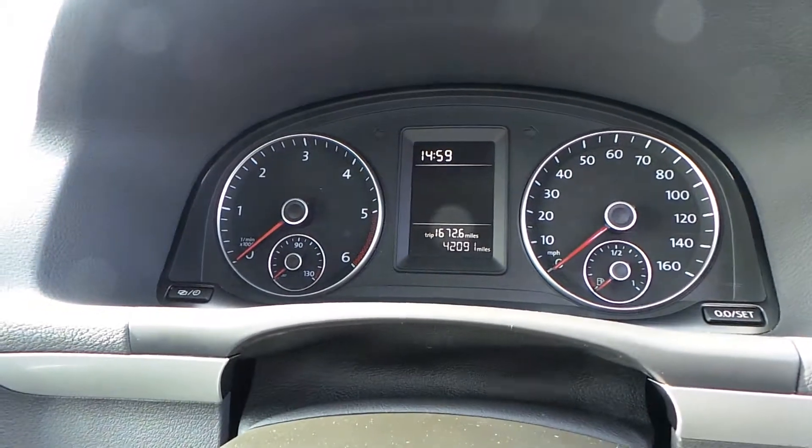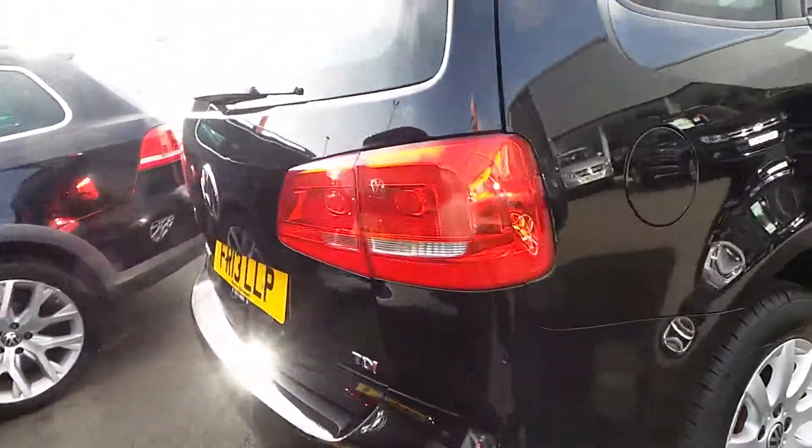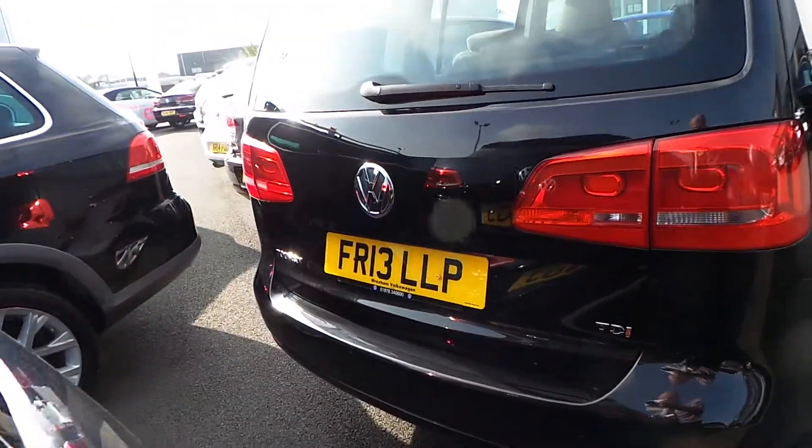CD player, and this car has done 42,091 miles so it's nice and looked after. As we move around the back, the tailgate is nice and clean as well.